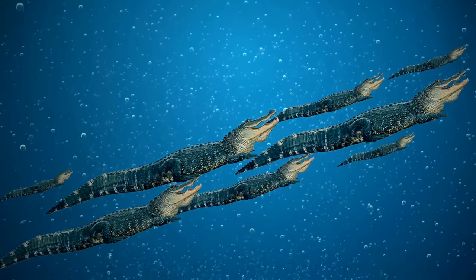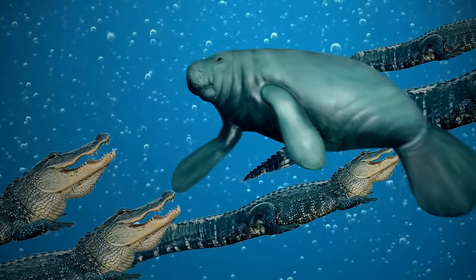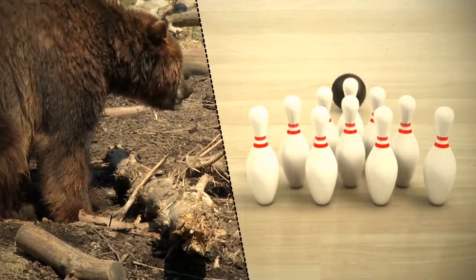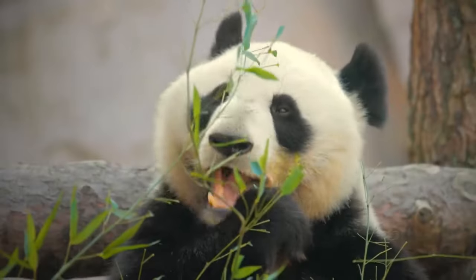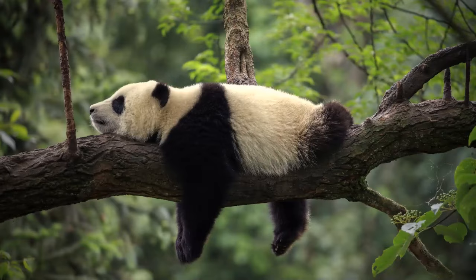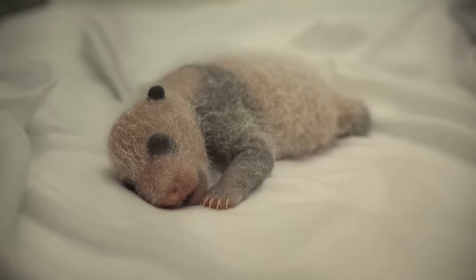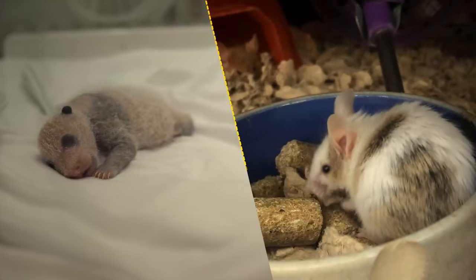If a traffic jam happens underwater, an alligator will always give way to a manatee. Giant pandas aren't picky about their sleeping spots — they usually fall asleep wherever they are, most often right on the forest floor. Giant pandas' newborn cubs are tiny, weighing like a small cup of coffee and smaller than a mouse.